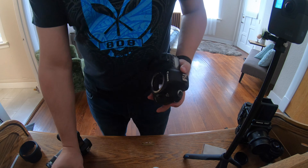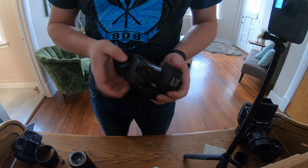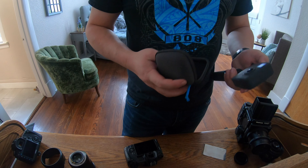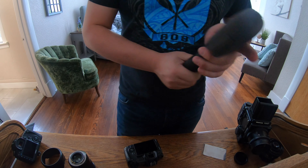Pull it over to one side — there you go, just let it fall. All right, now that's a wrap.